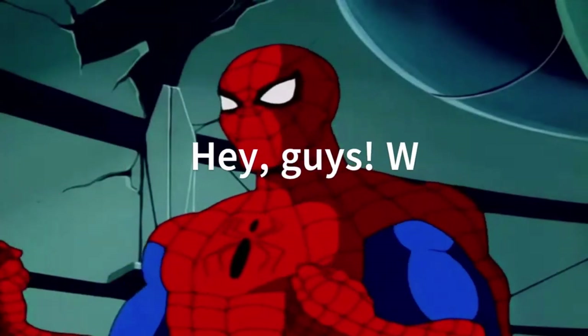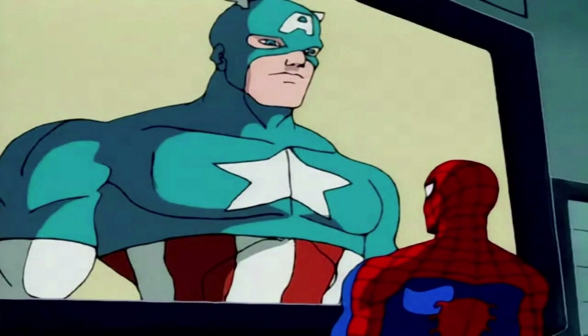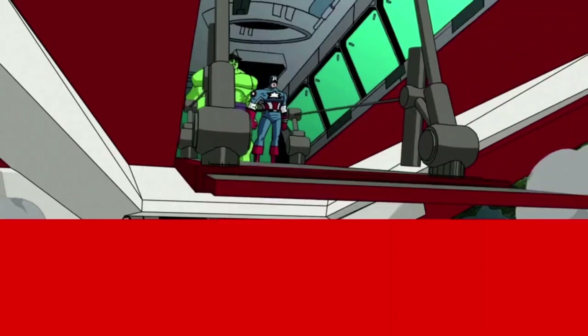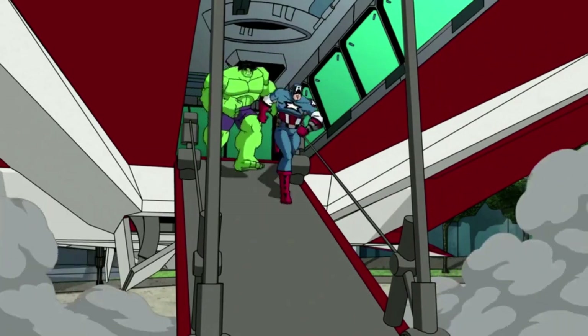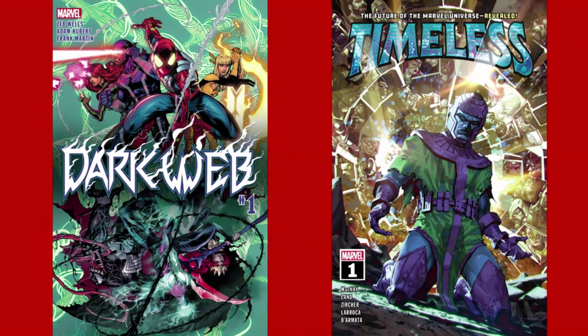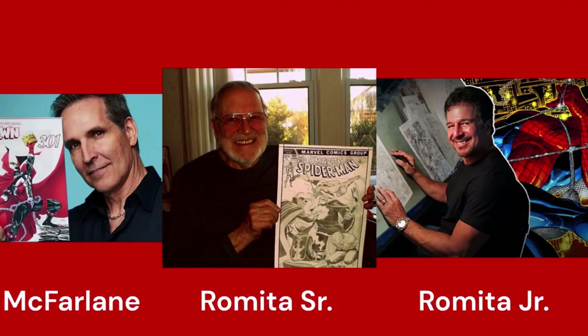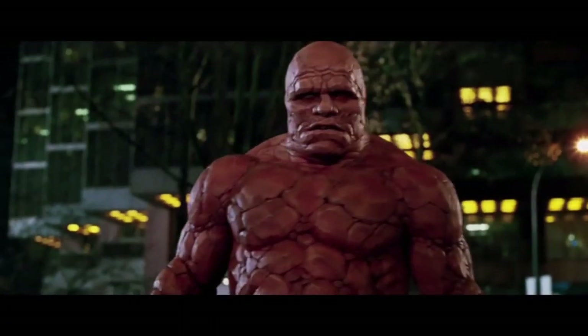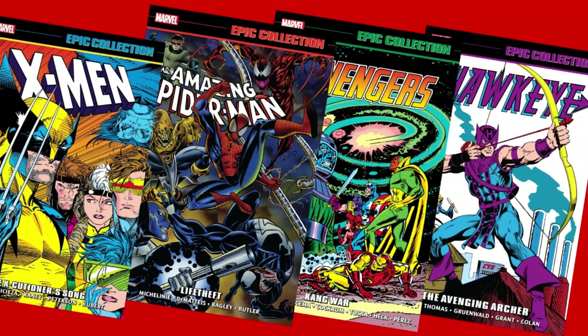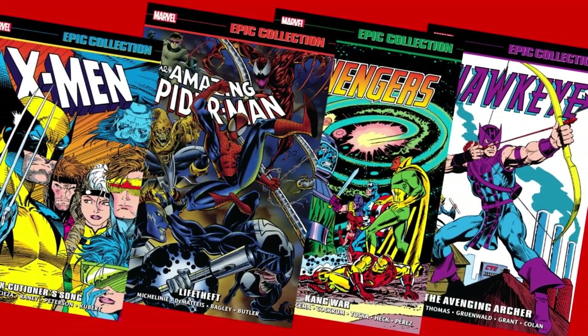Hey guys, what's up — I hope you're all doing great. This is the first video on this channel, apart from the trailer of course. This is the channel where we talk about anything related to comic books, like new releases, stories, writers, artists, or movies based on comic books. Today's topic: the Marvel Epic Collections. With no further ado, let's start.